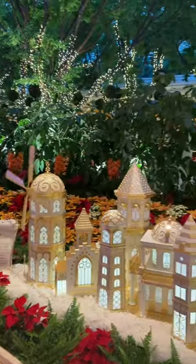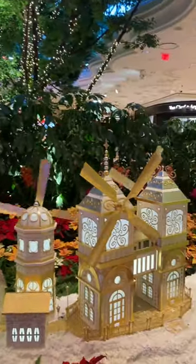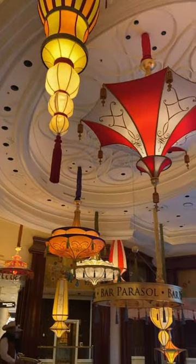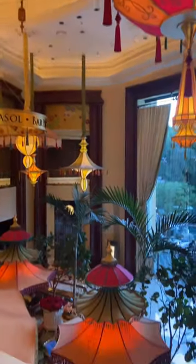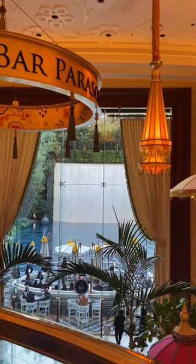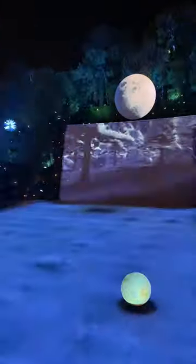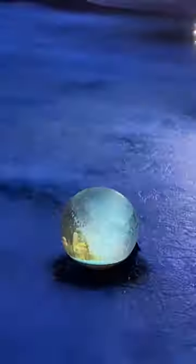They have a parasol bar at the Wynn — it's super colorful and just a fun place to be. Now I'm going to let you in on a little secret. Typically you have to have a dinner reservation to watch the show outside on the waterfall, but I'm going to show you the free way to do it. If you're at the parasol bar, go upstairs, go to the right, and go out the double glass doors. No one was out there, so it was like a little private viewing party.